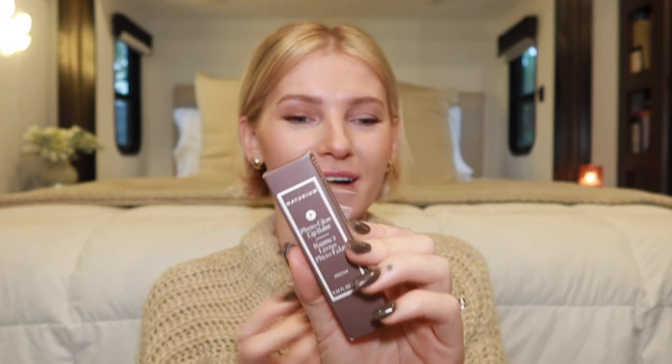I'll leave the coupon code down below — just a random one I found online. I'm always searching for a coupon code whenever I'm buying anything. But let's just get right into it! The colors are: latte, which is probably one of the lighter ones; chai, which is also the name of my cat; spice; and mocha. Love all the names, love all the shades.